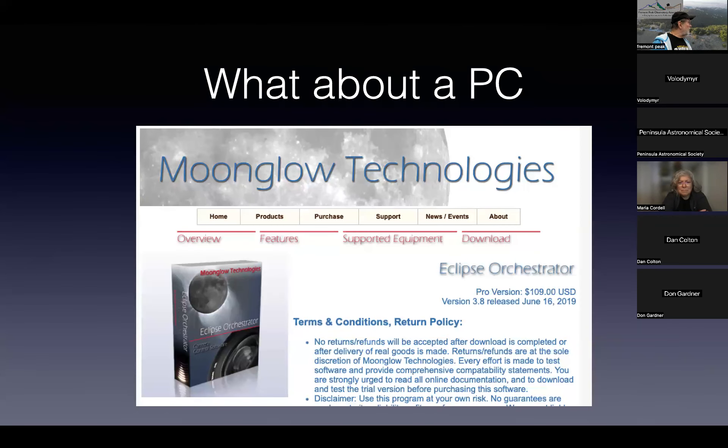If you're on a PC, my understanding is Eclipse Orchestrator is the go-to program. I've never used it, but that's the one you use on a PC.